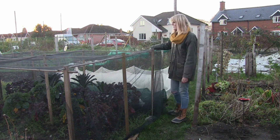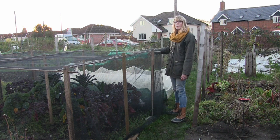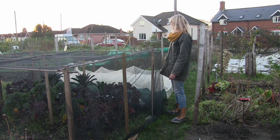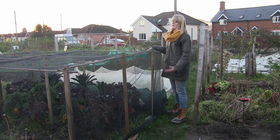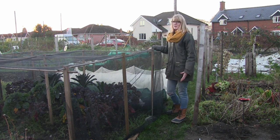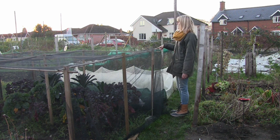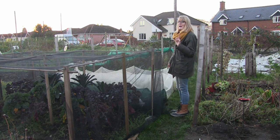Next door to the brassica cage I've put in one row of overwintering broad beans, so hopefully they'll be ready early spring next year. They haven't come up yet, but I only put them in a couple of weeks ago and it's been really cold.